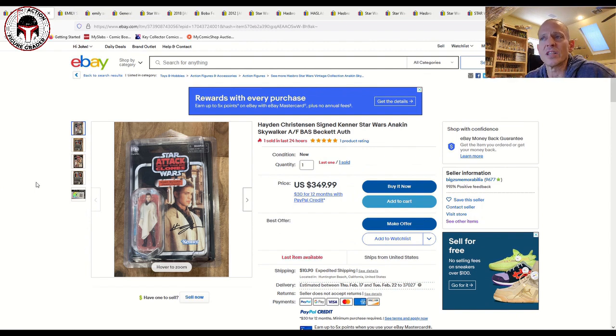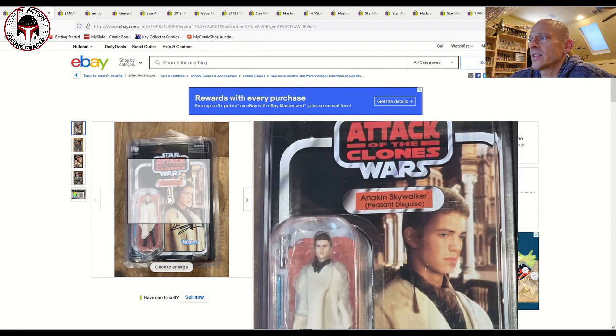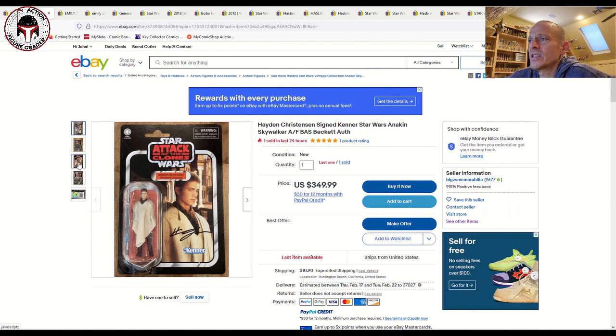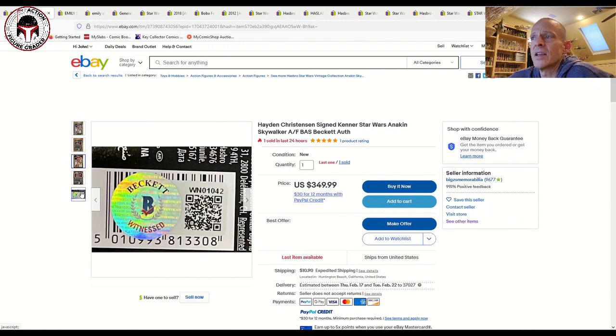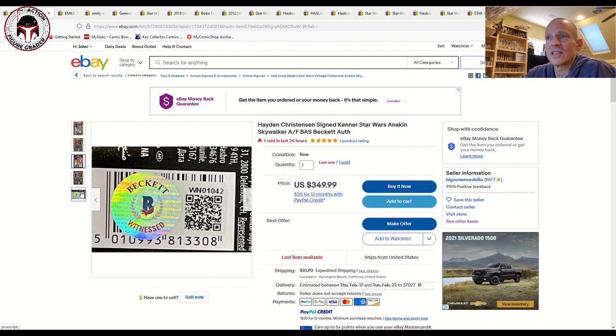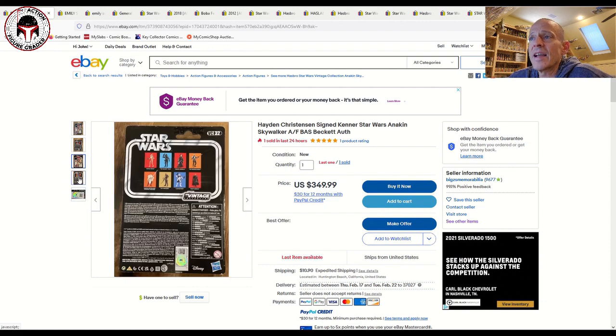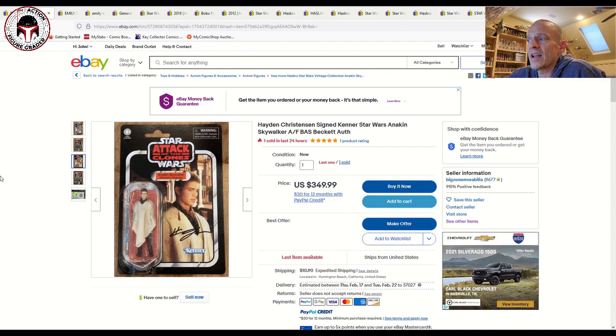A few autographed items sold. The vintage collection is perfect, especially the newer releases, for taking to conventions now that conventions are back in action. This is a really interesting one — a Hayden Christensen signed Anakin Skywalker from Attack of the Clones, the peasant disguise. It looks like it's the newer re-release, signed by Hayden Christensen and it included a Beckett witnessed sticker on the back. One has sold for 350 plus 10 shipping — pretty steep, but Hayden Christensen doesn't do the convention circuit very regularly.